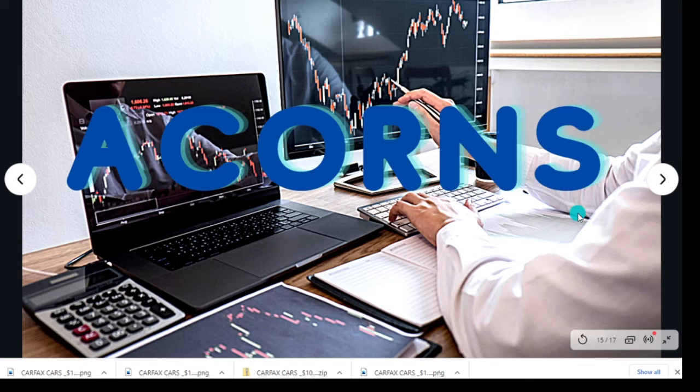Acorns is basically set up so that you can attach your debit card, and every time you make a purchase, it will round up that dollar amount and send it over to Acorns. Once it has reached at least $5, it will start investing for you. You can set it up for what kind of investment you want, whether that is aggressive, conservative, or kind of in the middle.